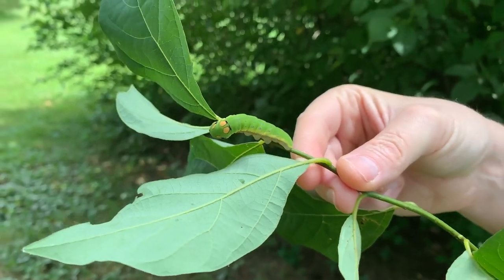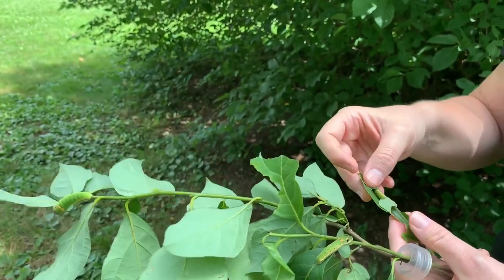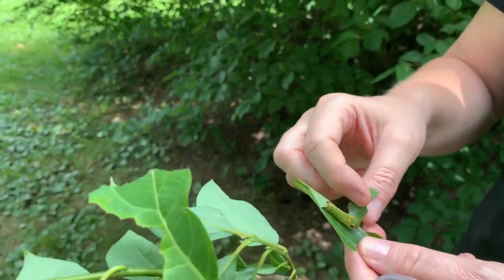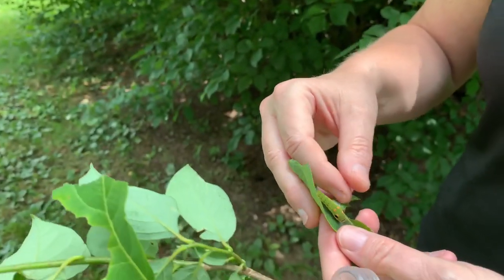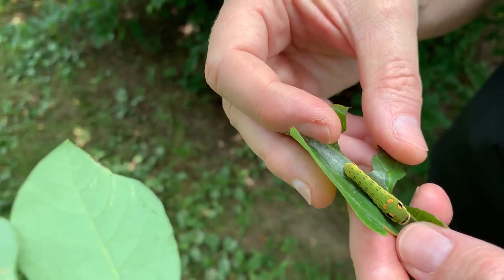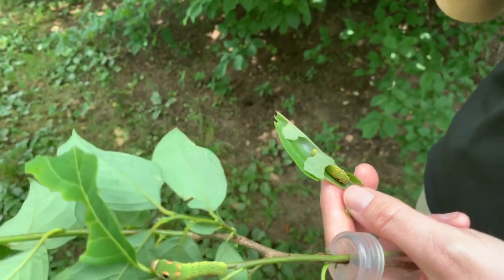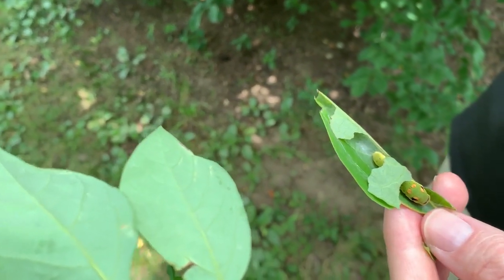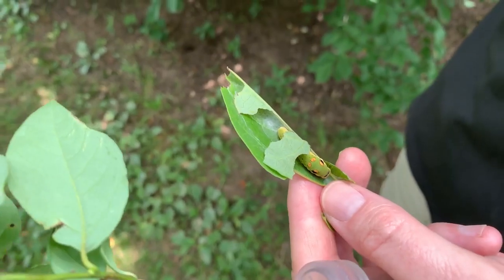Another defense mechanism for the Spicebush Swallowtail caterpillar is that they like to fold the leaves over and make a little place to hide. They spin some silk, and that silk causes the leaves to fold over. This one's been eaten quite a bit, but usually they're perfectly hidden in there and predators can't find them. They'll come out to eat and then go back into their little hiding hole.